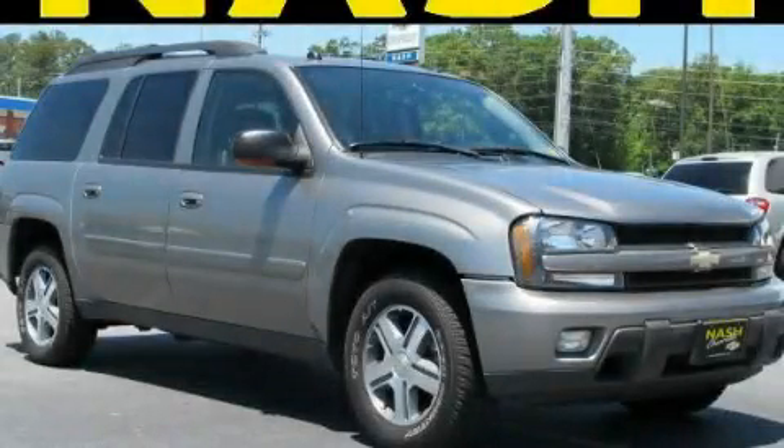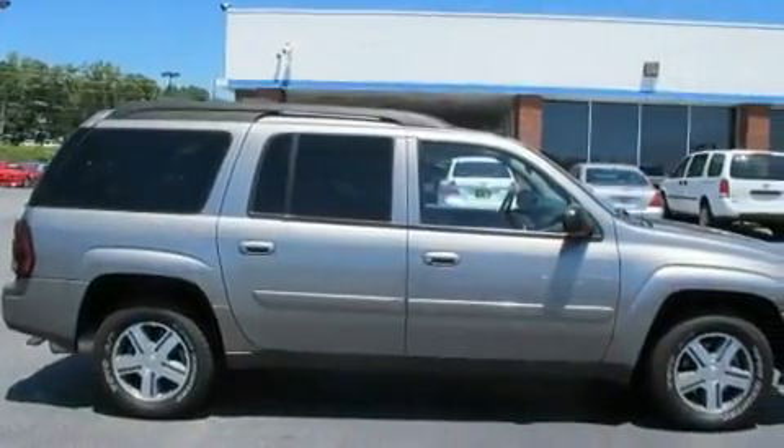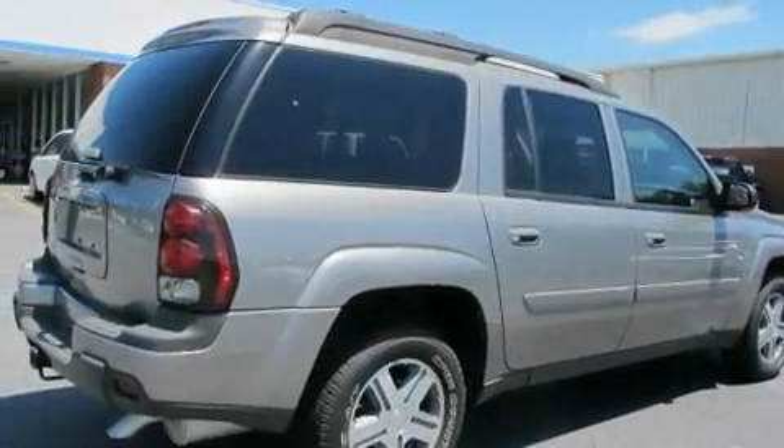This is a 2005 Chevrolet Trailblazer, a big SUV for big fun. It has a 4.2-liter, six-cylinder engine and a four-speed automatic transmission.